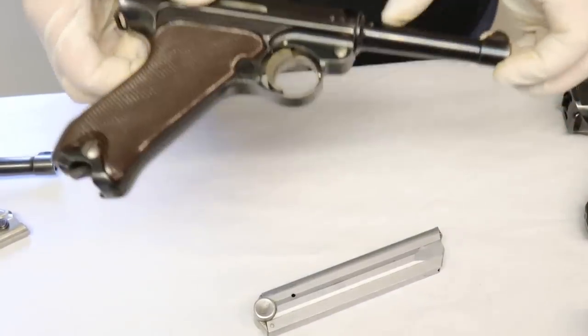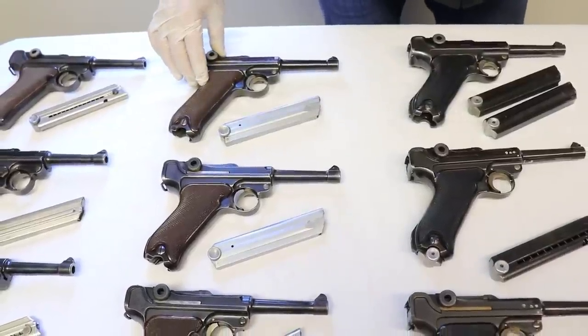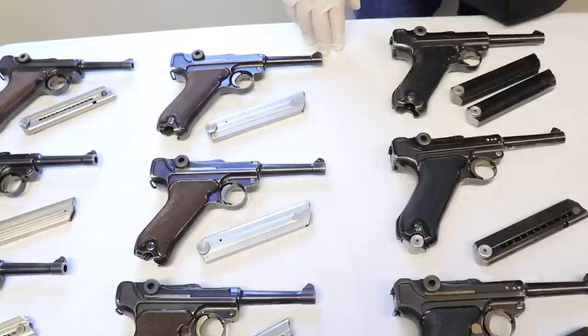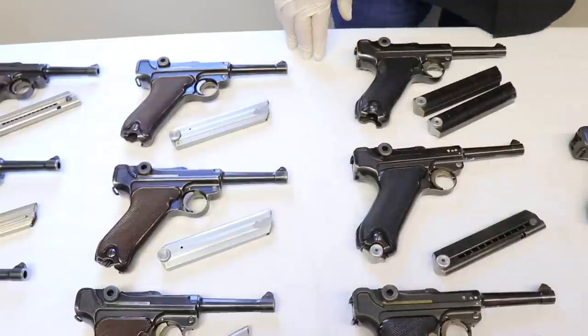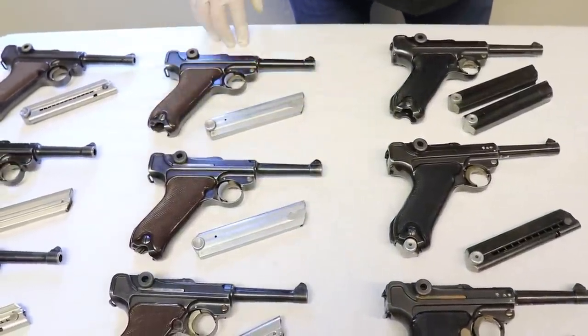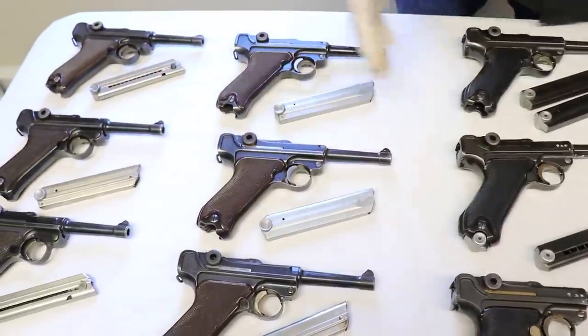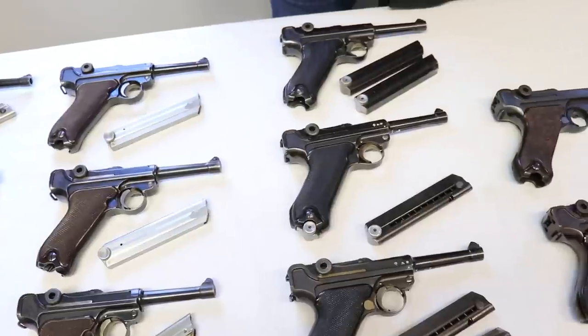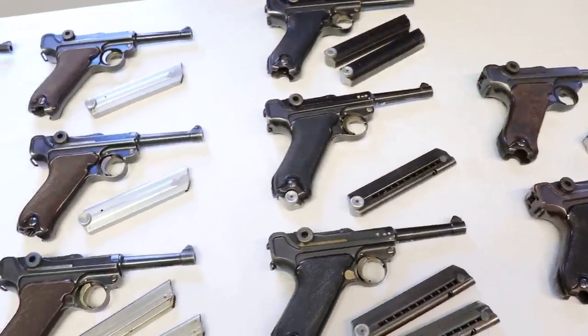After 1938 there's a gap — there are no known Krieghoffs from 1939. There is one alleged 1939, but it is a known fake. Why did they stop? Keep in mind Krieghoff was making a lot of other things. The total Krieghoff Luger production from 1935 to 1945 is less than 12,000 — about what Mauser made in one month. On certain years they prioritized other production.